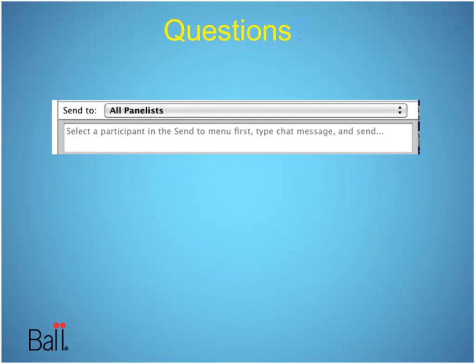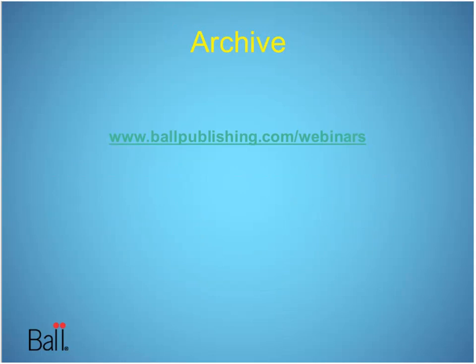If you have questions as we go along, use the little chat area you see on the side — that's the easiest one to follow. We will get to questions as we go along if they pertain to the topic. If we can't get to your question, I'll give you an email at the end to reach our speakers. The webinar will be archived at fallpublishing.com/webinars.